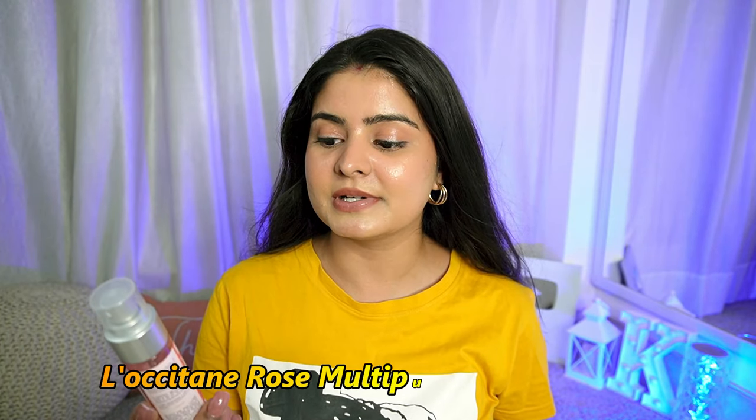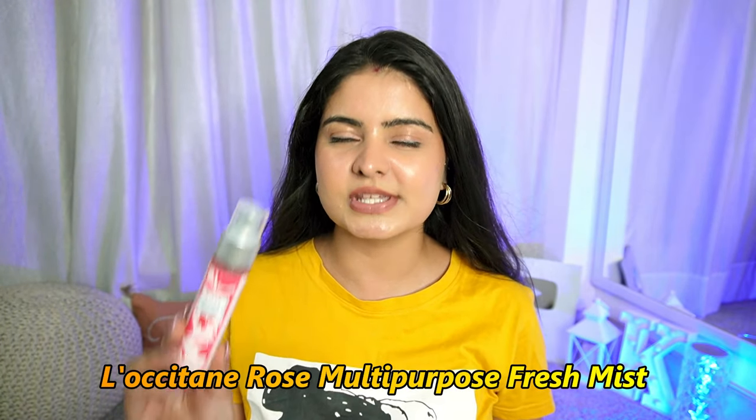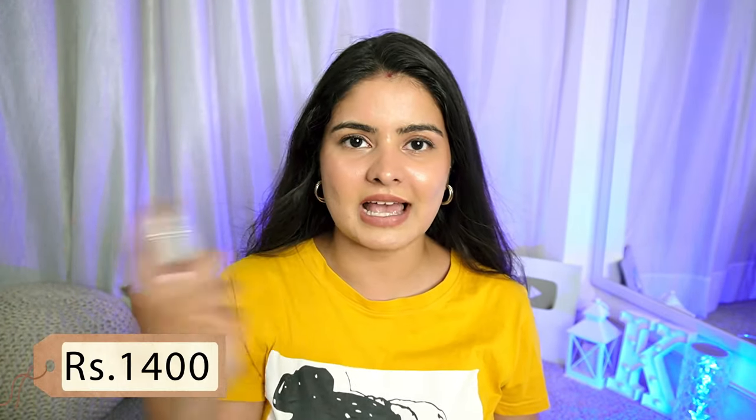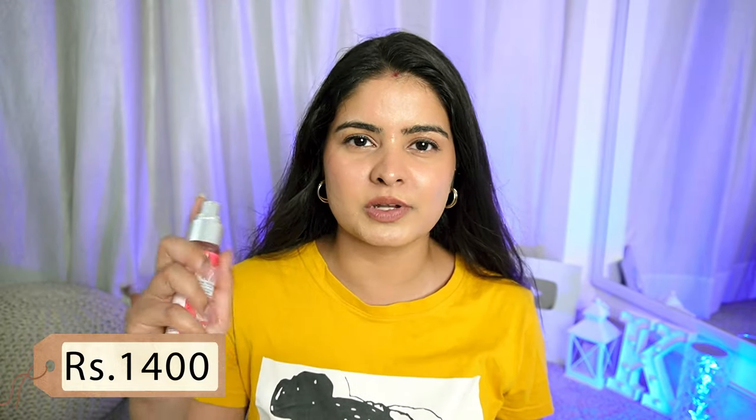Next is a really amazing and refreshing product — the Multi-Purpose Fresh Mist in the Rose variant. Oh my god, it smells so good. It's called multi-purpose because you can use it on your face as a rose mist — keep it in the fridge, spray it on your face when it's cold, and you will feel nice, rejuvenated, and relaxed. With the summer heat right now, this is literally a boon — you can spray it on your face and your skin feels relaxed.